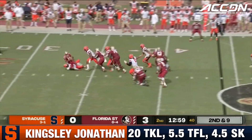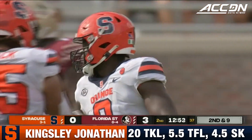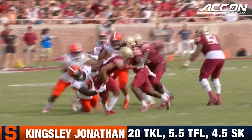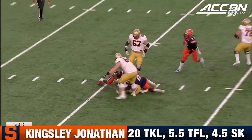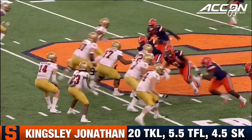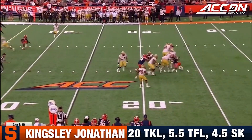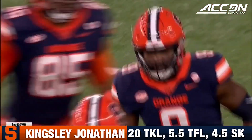Travis again to throw quickly, but pump fakes. Now the pressure comes and he'll drop him. Jonathan Kingsley, who's been banged up all year, takes a bow and racks up another sack. They tried to do a smokescreen — pump fake out to that receiver and try to get guys going deep, but there were way too many Syracuse defenders in Jordan Travis' face. Another huge play for the veteran from Baltimore, Kingsley Jonathan.